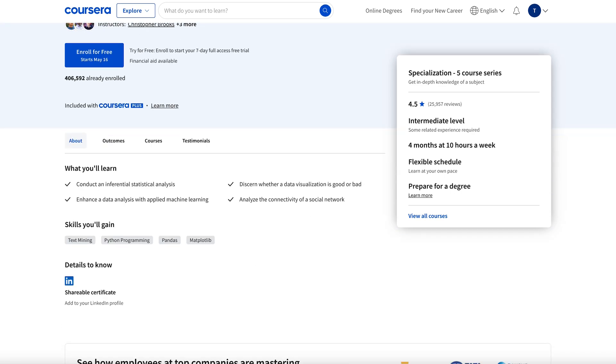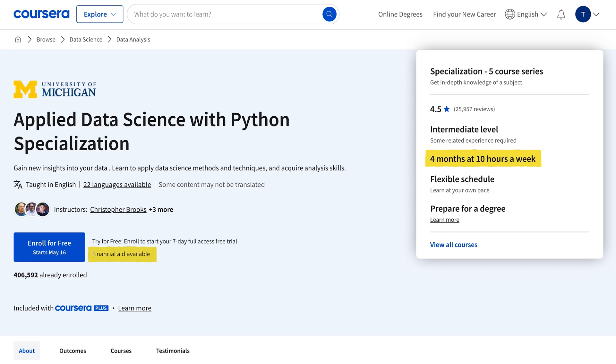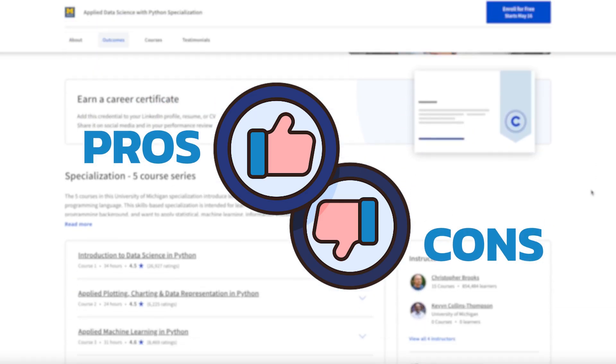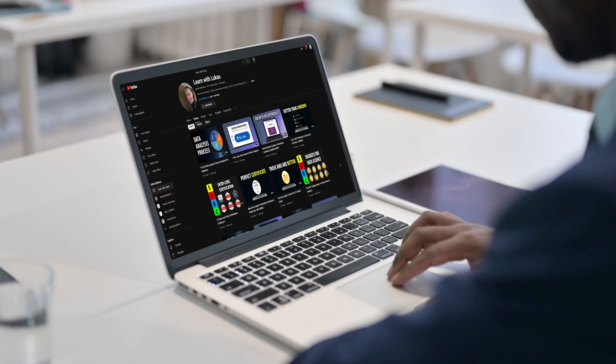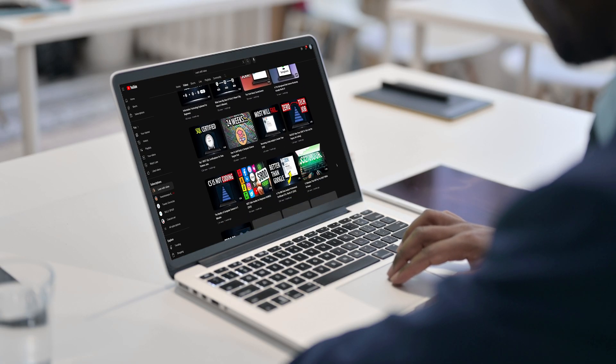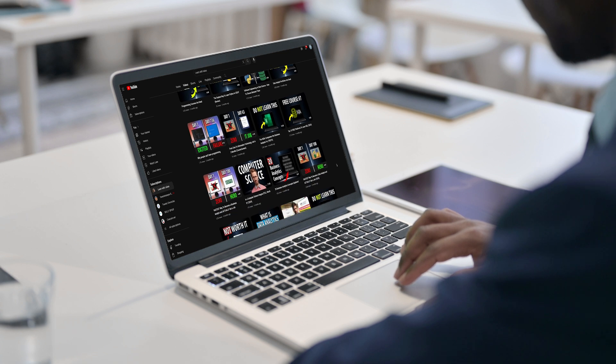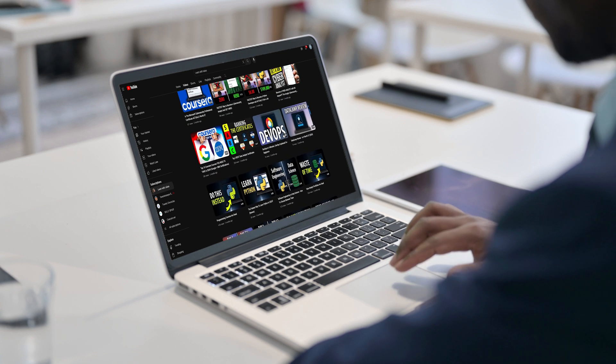I'll go through everything you need to know about this course — the cost and time to completion, the exact skills you'll learn, the demand for these skills on the job market, as well as any pros and cons to taking this certificate, or if there are better options for you. I've reviewed many data science and Python courses in the past, so I'm able to compare this course with a lot of other courses out there to make sure this is really the best option for you.